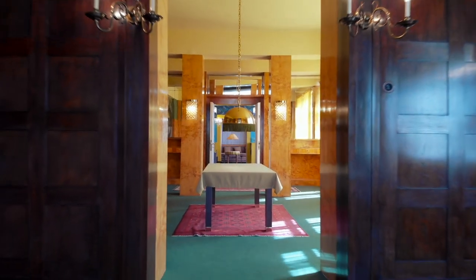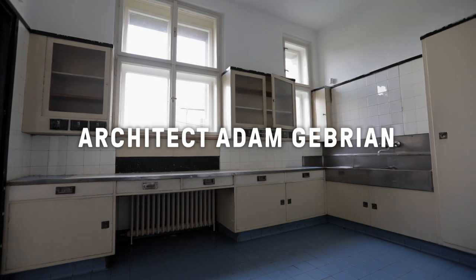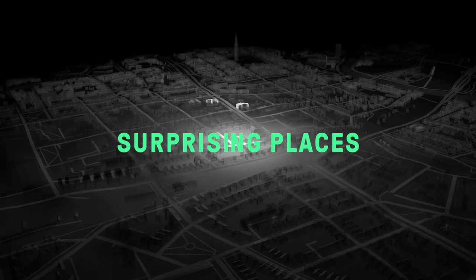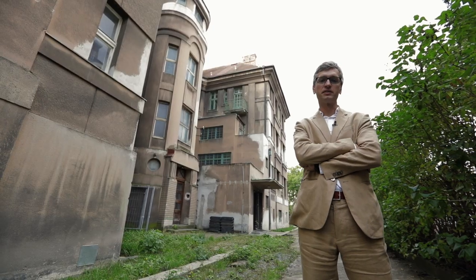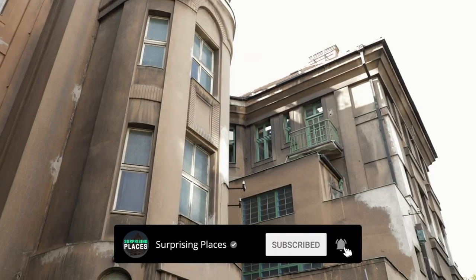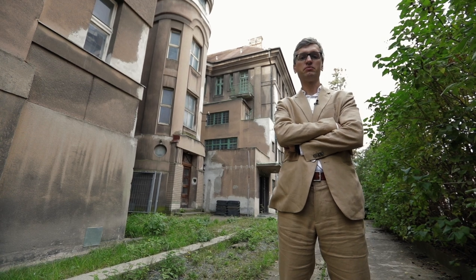So guess where we are this time? We're in Pilsen, and you'll see several interiors like the one you saw a moment ago. That's because a couple of friendly families commissioned renovations to their homes — especially the interiors — from the extremely important architect Adolf Loos.